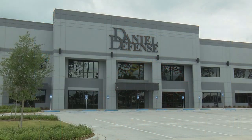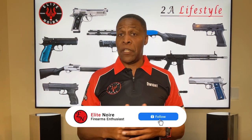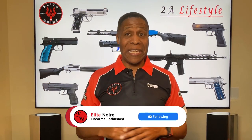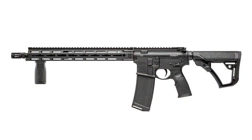Headquartered in Black Creek, Georgia, Daniel Defense is one of America's best manufacturers of AR-15 variants. As some of you may know, it's by no means an entry-level rifle in terms of pricing and quality. Just to get into the game, you'll be forking out a minimum of $1,800, and the prices only go up from there.